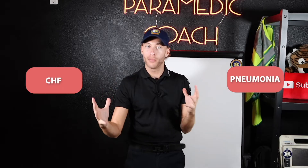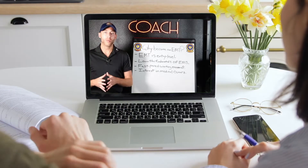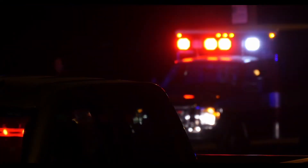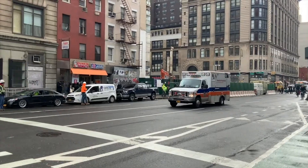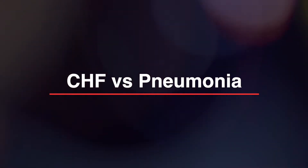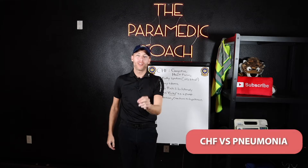Inside this video, I'm going to talk about CHF versus pneumonia. They can look similar, let's talk about it. It is Paramedic Coach here back with a brand new video talking about CHF versus pneumonia.